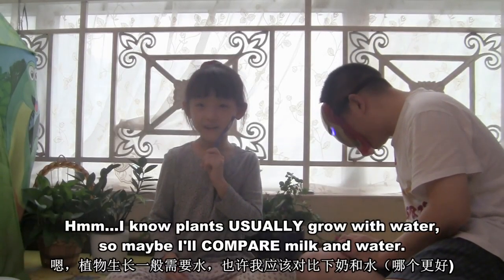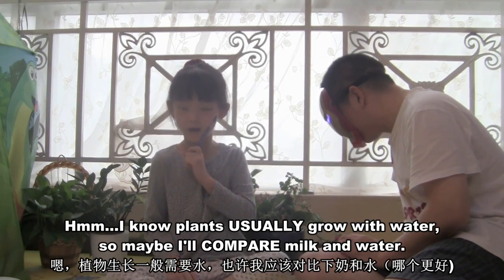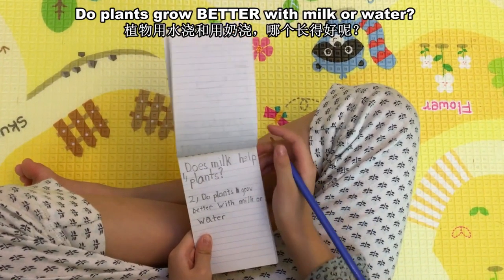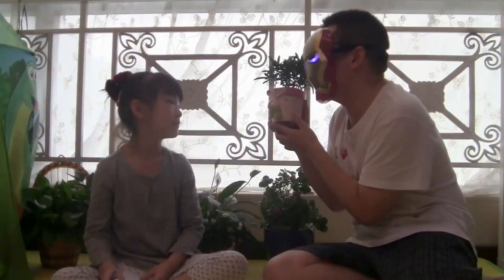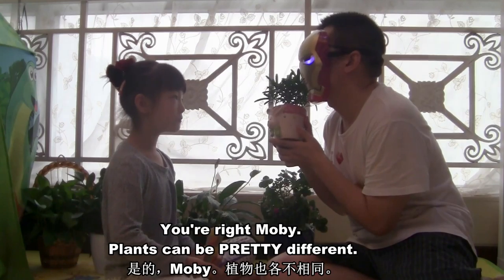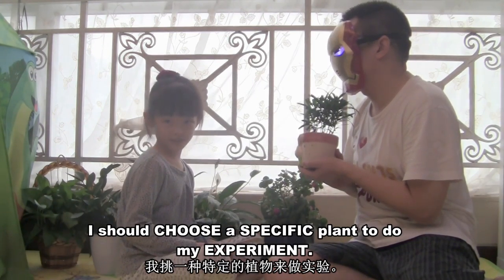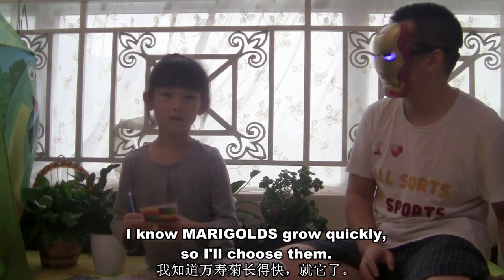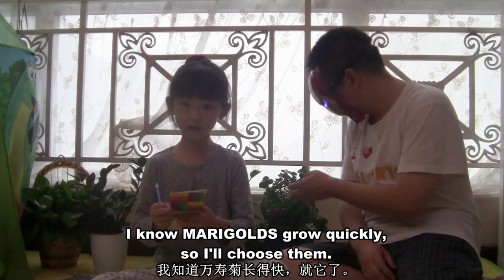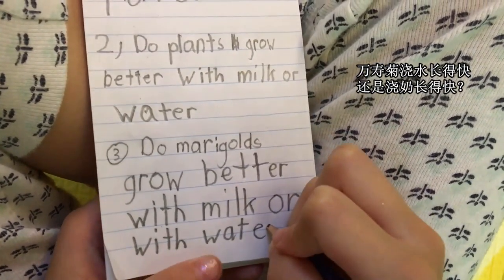Hmm, I know plants usually grow with water, so maybe I'll compare milk and water. Do plants grow better with milk or water? You're right, Moby — plants can be pretty different. I should choose a specific plant to do my experiment. I know marigolds grow quickly, so I'll choose them. Do marigolds grow better with milk or water?